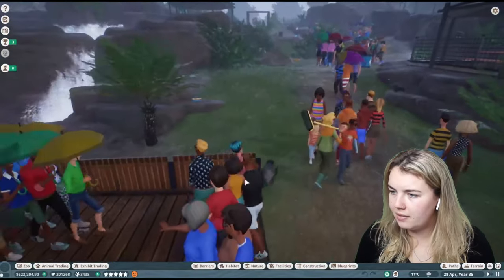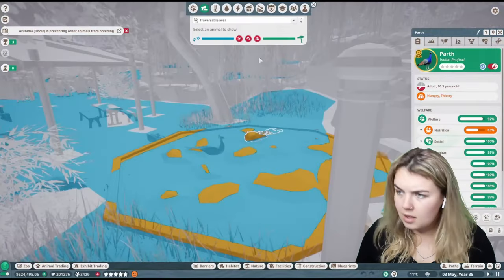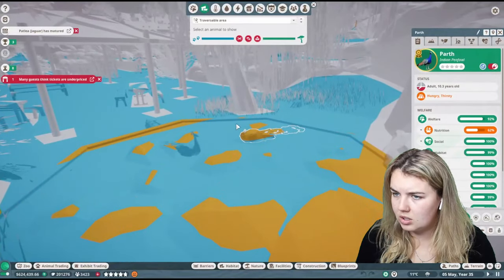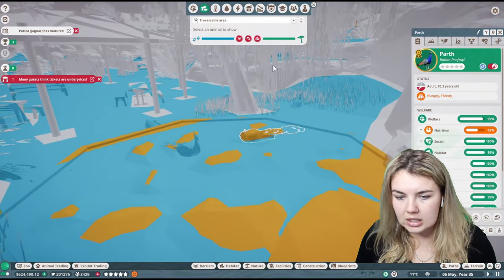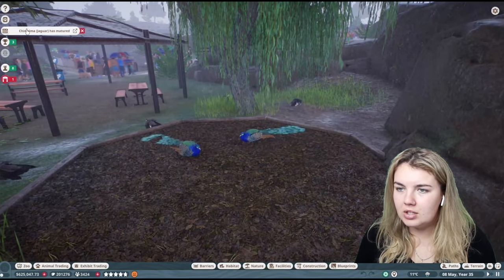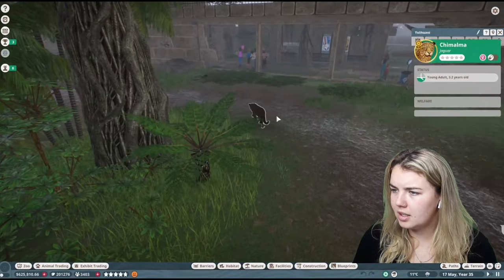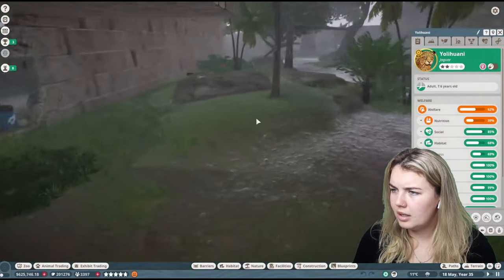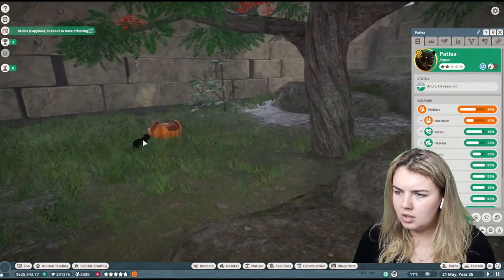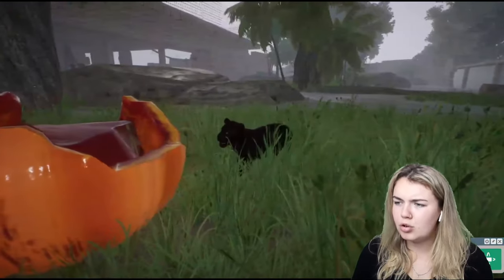How are my Indian Peafowl going? Have they all aged up? I'm wondering if they nearly have. I don't understand why this one is hungry and thirsty — it should be able to traverse everywhere it needs to. People still think tickets are underpriced. My Jaguars are — oh my, literally there are so many notifications going on all at once. I've got to remember who the actual parents are: Yoliyawan and Patli. These little cuties are about to age up.